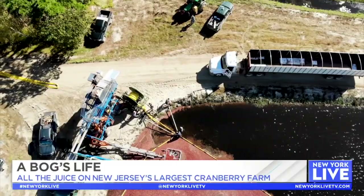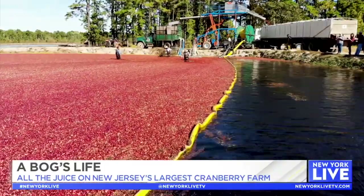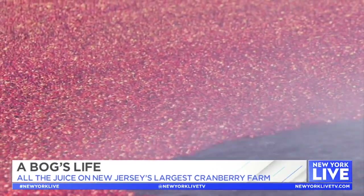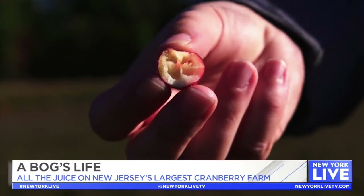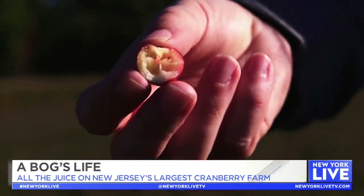When my grandfather introduced wet harvesting to the state in the 60s it was a game-changer. It was a lot easier on the vines and it got us a lot more fruit. Cranberries are uniquely suited to a water harvest because they actually contain four hollow chambers which help them to float.